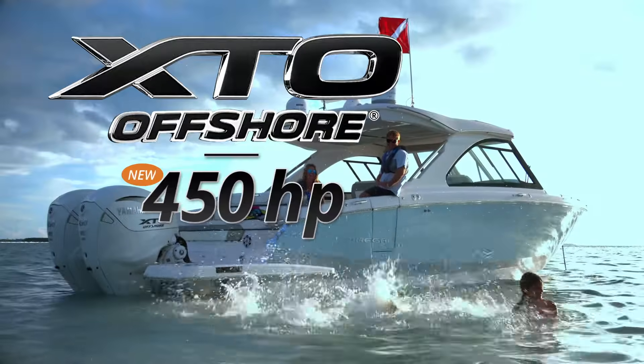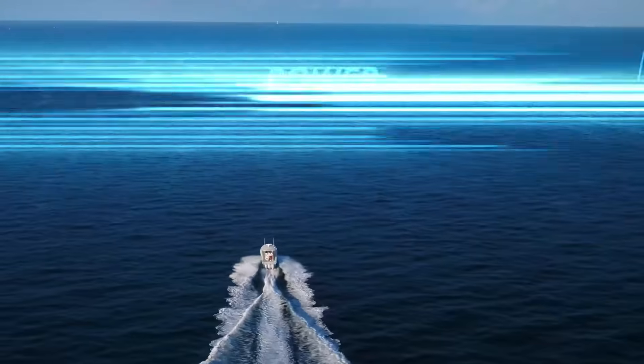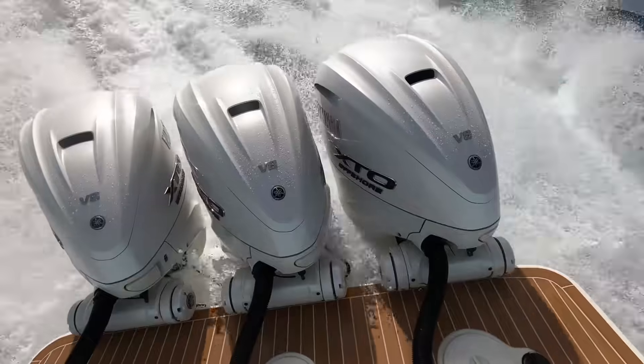Yamaha XTO Offshore 450 — upgraded with more convenience, more technology, and more power. Rewriting the book on premium outboard performance.